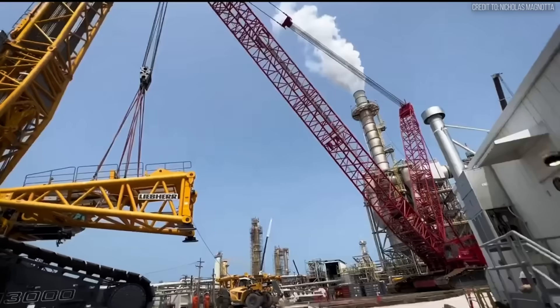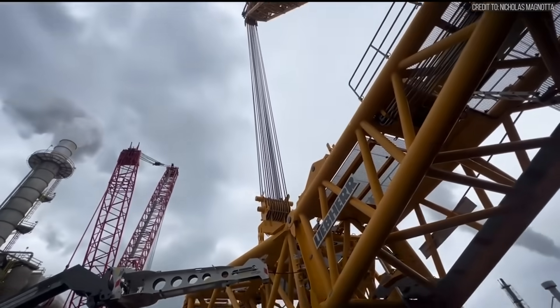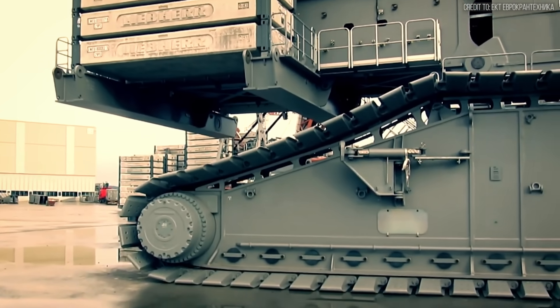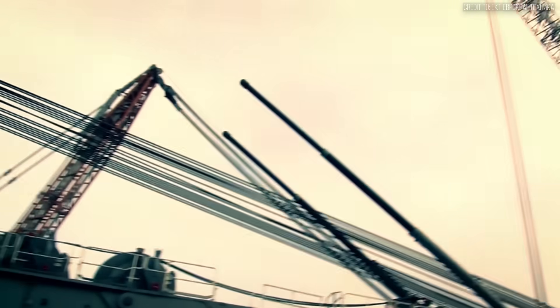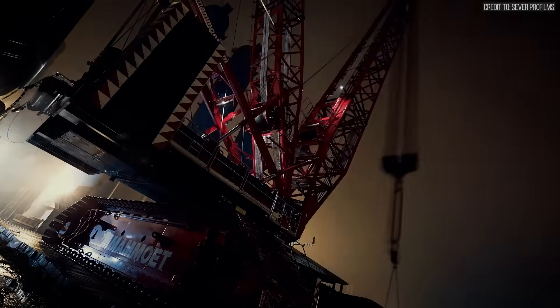Furthermore, the assembly process requires a support fleet — usually a 100-ton mobile crane — and a dedicated crew working for days to pin the boom sections and stack the counterweights. During the setup phase, the capital asset is generating zero revenue.